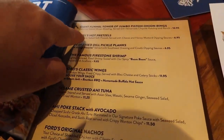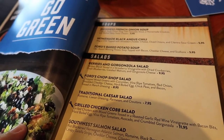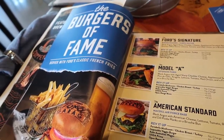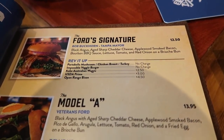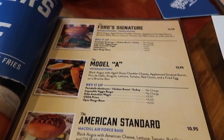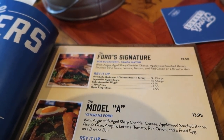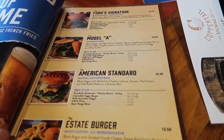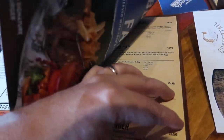We got appetizers — they recommended the pretzels, they're deep fried. We got salads, Guinness French onion soup. And they are known for burgers, so you have the Ford's signature burger, the Bob Buckhorn Tampa mayor burger. We may try the one with sharp cheddar cheese, apple, smoked bacon, and bourbon barbecue sauce. You've got the estate burger — they're all named after Tampa local places.